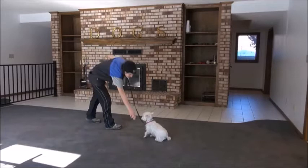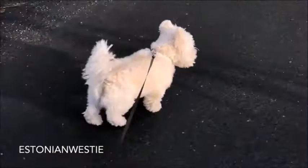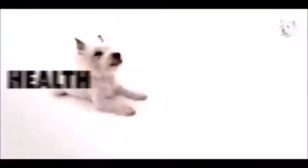Training. A Westie is an intelligent dog, but training requires patience because of its independent and stubborn nature. It is an active breed built for the outdoors, but can be happy in an apartment as long as it gets a daily moderate walk or a good game.